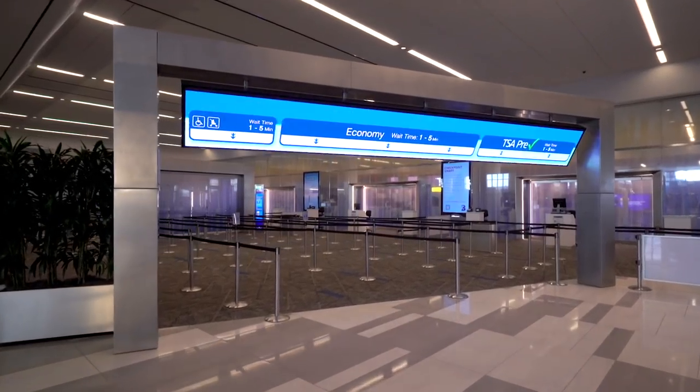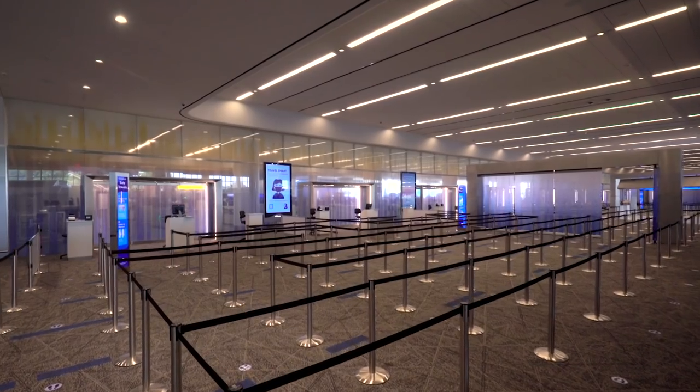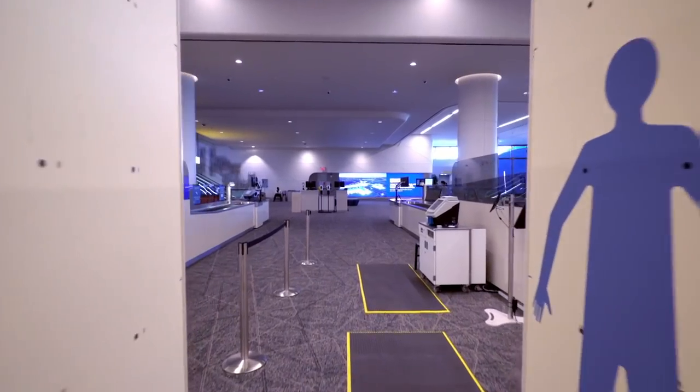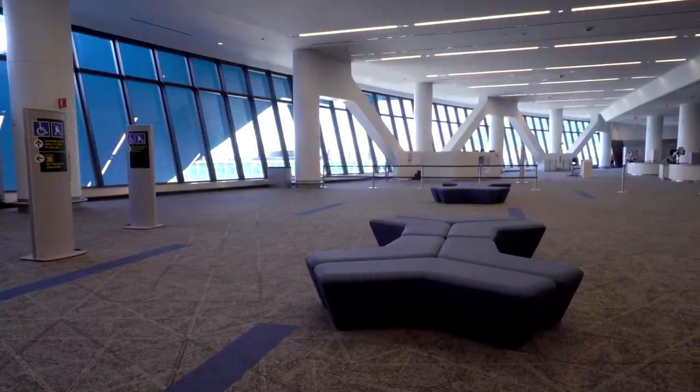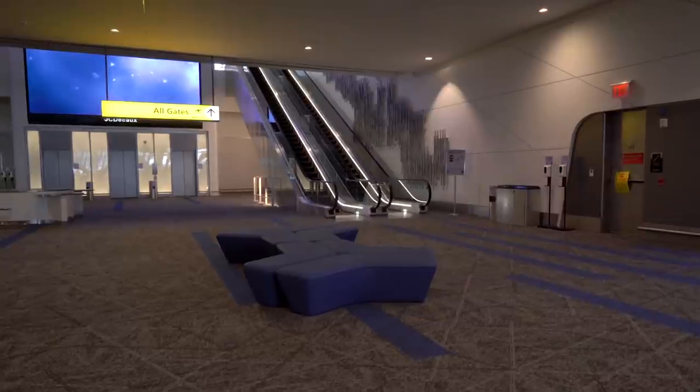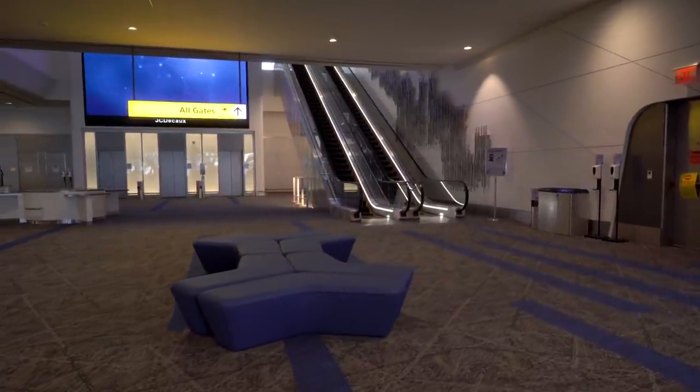After ticketing, you'll pass through the security checkpoint, which includes state-of-the-art screening equipment and plenty of lanes to reduce wait time. Spacious recomposure areas allow ample room for gathering belongings post-security.